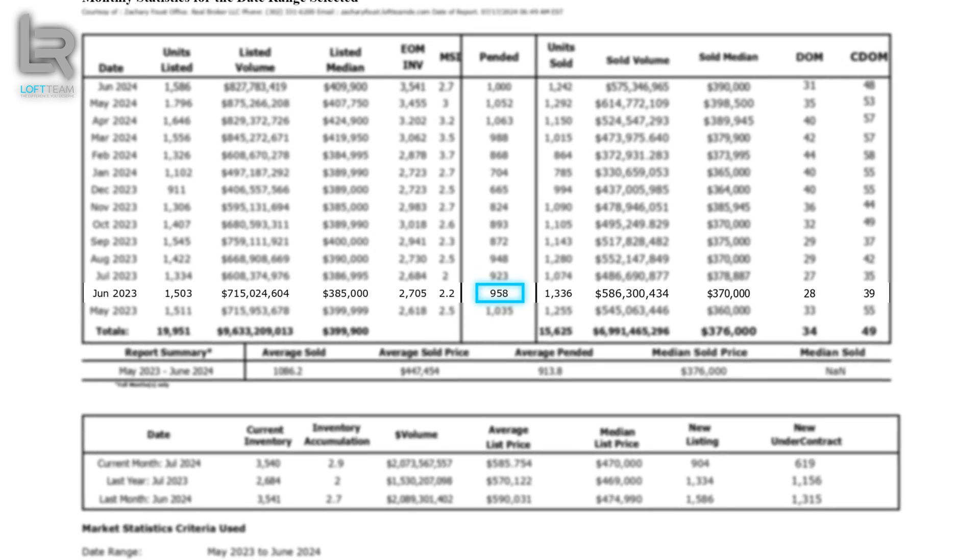What about prices? Let's dig into home prices. Looking at sold median and sold volume: sold volume in May 2023 was $545 million worth of real estate sold; in June 2023, $586 million — bringing the sold median to $360,000 in May and $370,000 in June. Scooting 12 months ahead to 2024, home prices did not go down. They went up for Delaware to $398,500 as the sold median in May, and in June dropping just slightly to a sold median of $390,000.